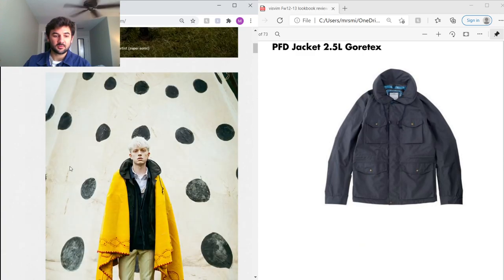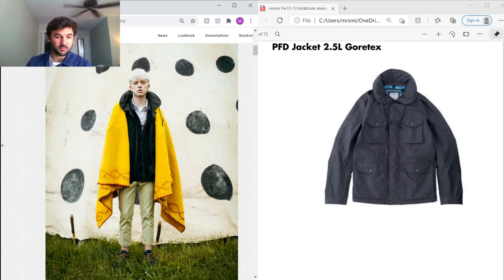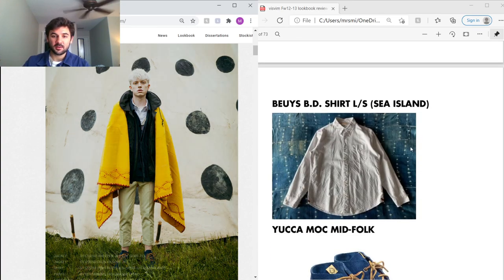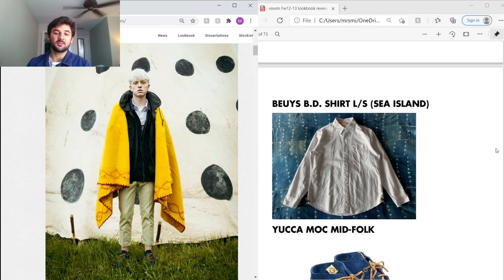For the second outfit, Hiroki put him in this antique blanket that he probably sourced himself. Under that he's got the PFD Jacket — PFD stands for Personal Flotation Device. They named it that because of the military inspiration; the collar is actually supposed to be inflatable to help you stay afloat if you're drowning. It's Gore-Tex, so you know it's waterproof.